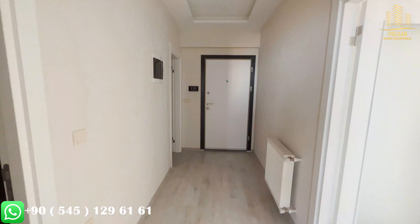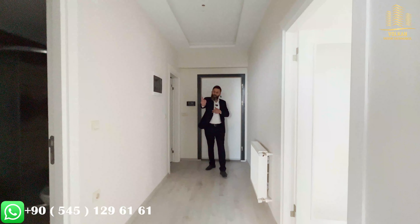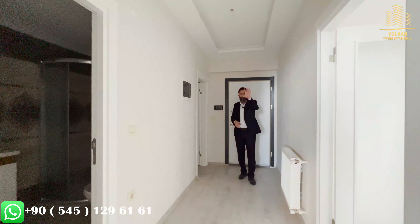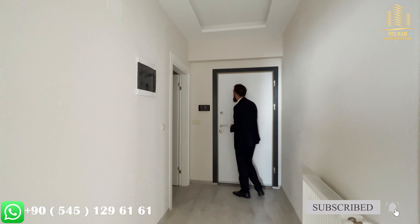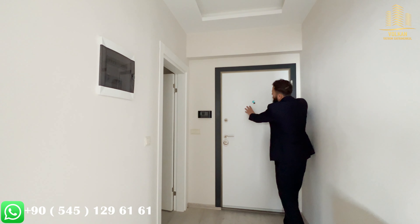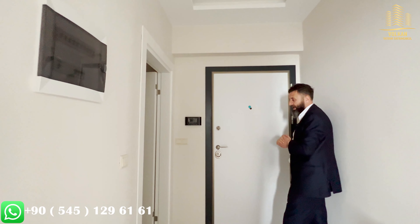I want to mention the planning of the apartment. As you enter the home, this hall is welcoming us. On my right hand side there is a pantry. Right over there you have got a bedroom, and right across there is another bedroom. On my left hand side you have got a living room which is open concept. As you can see, there is an intercom situated on the wall, and you have a door — the white color and black color combination is really looking very nice, a harmonious color.